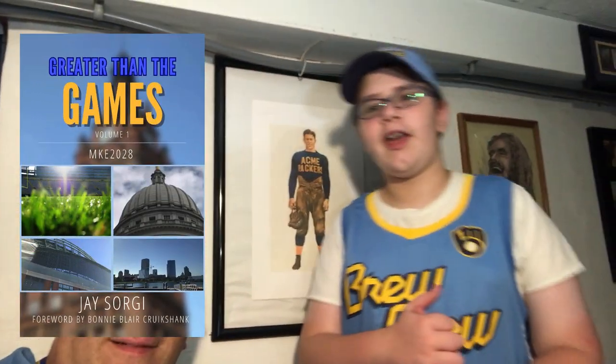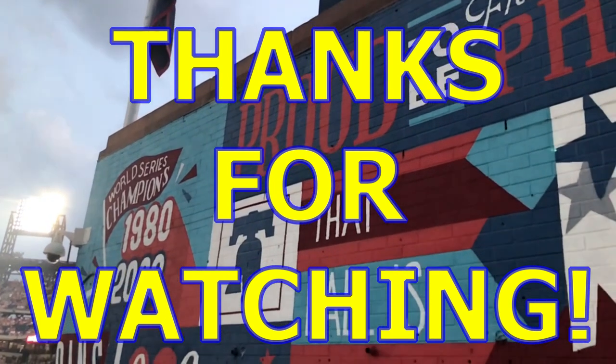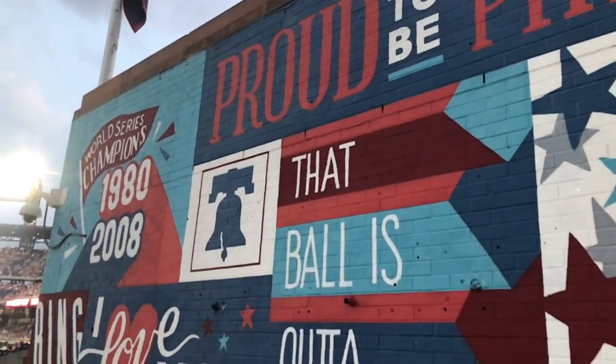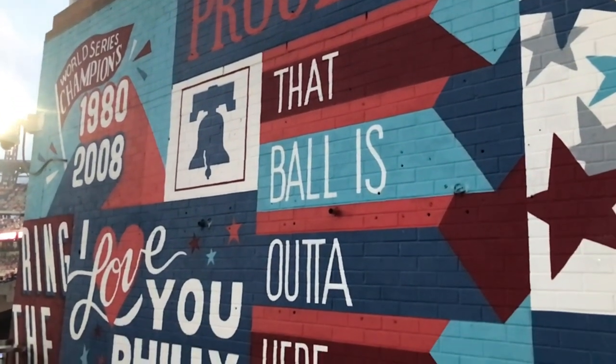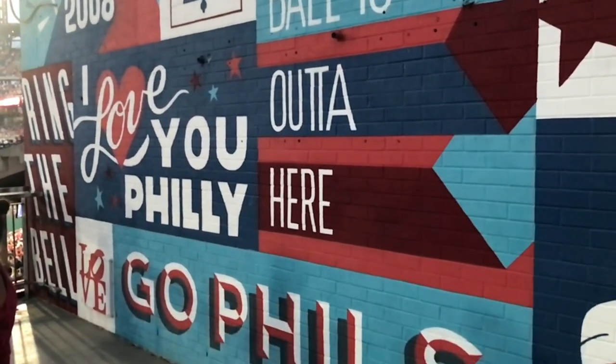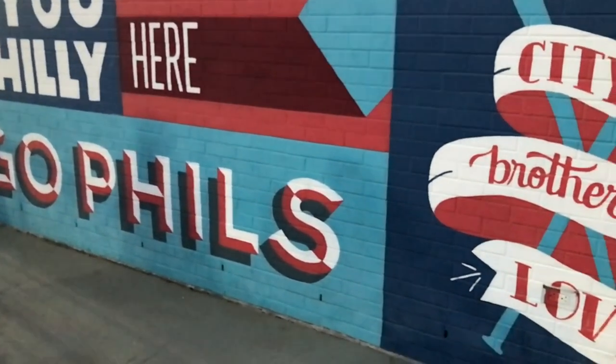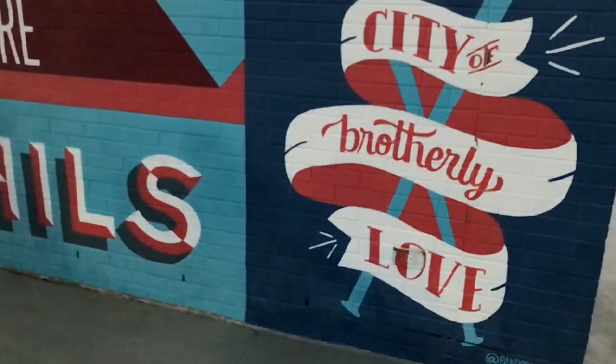And a new book - oh yeah! Order Greater Than Games Volume 1: MKE 2028, wherever you order your books. I'm the author of that book. So from the Zorgie Story Studios in Philadelphia - go Brewers, let's go! Bye-bye. New York City, we'll see you next time.